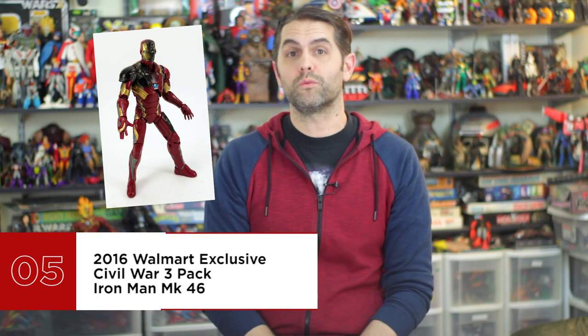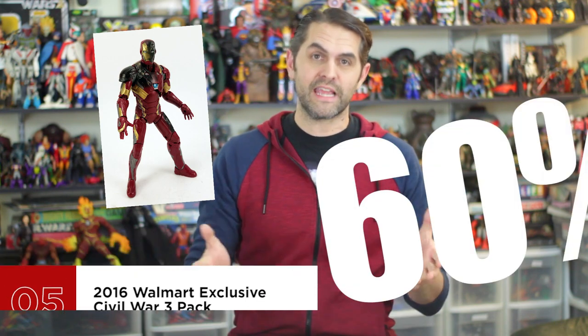Number 5 is the 2016 Walmart-exclusive Civil War 3-pack Iron Man Mark 46. 60% of the Marvel Legends figures that have been produced are Iron Man figures — think about how many figures that is and what that says about the character's popularity. Hasbro figured out Iron Man pretty early on and has basically just been making tweaks to the formula from version to version as the movies come out. This was a redeco of a figure released in the regular Civil War wave, but the differences are what make it superior: an unhelmeted Tony Stark head, two different sets of energy effects, and most importantly, battle-damaged paint. The matte finish of the black adds a degree of realism that has been missing from just about every single Legends figure, and certainly the movie-inspired pieces.